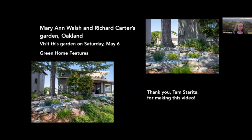We're going now to Marianne Walsh and Richard Carter's garden in Oakland. This garden was designed by Lois Simons and installed by her company, Gardening with Nature's Design. Lois's passions and expertise are in taking a permaculture approach to California hillside erosion, retaining rainwater on site, creating wetlands and dry creek beds, and native plant selection.